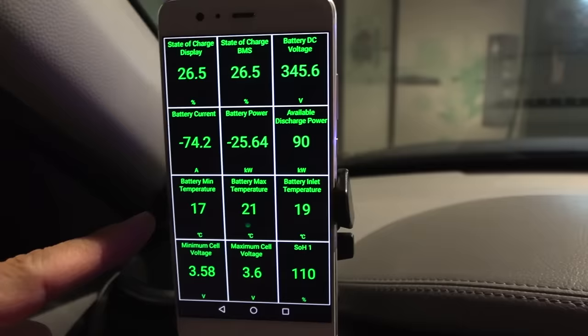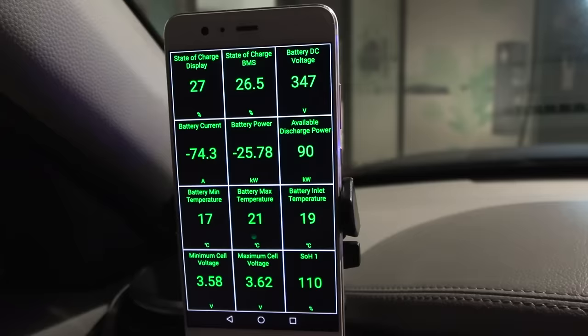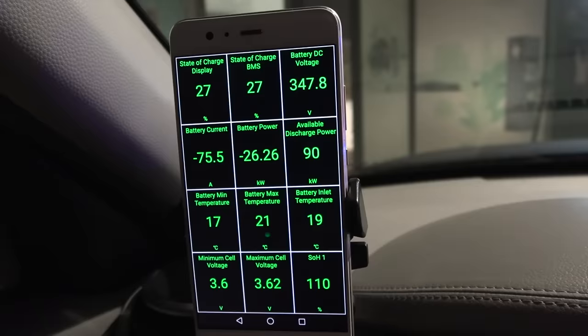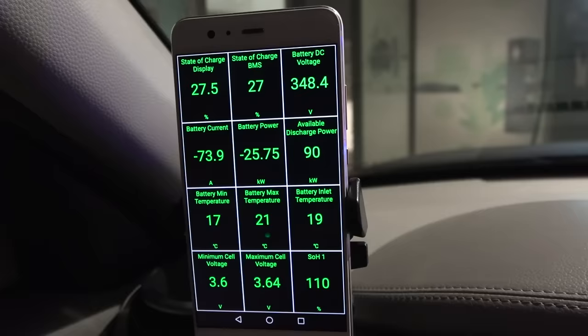We are now at Sokna for the first charging stop. The battery is at 17 degrees Celsius but wait — we are only getting 26 kilowatt. That's not good. I'm not sure if it's rapid gate or if this charger is broken, but we don't want to lose too much time here. The only problem is I cannot make it to the next charger — it's too far away.